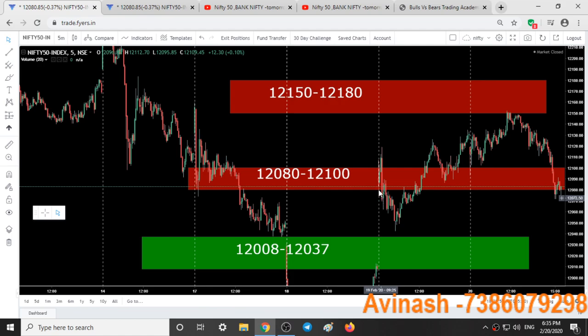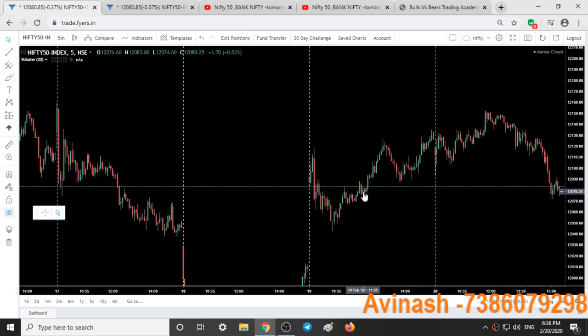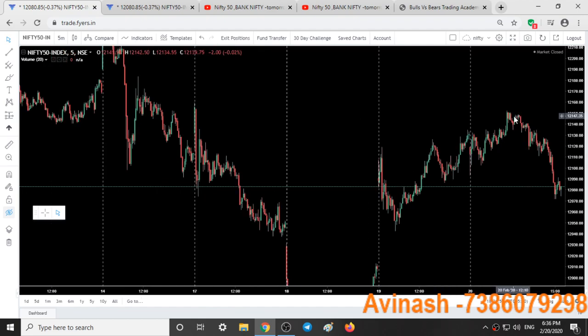Yesterday we shorted the market at the 12,090 to 12,080 range after the fall, and since then Nifty tried to go up slightly. I expected the 12,150 to 12,180 range would be the last place for bears to enter, and yes bears entered from that level. Bulls took around 6 hours to cover the same range, while bears took only 3 hours to cover it — clearly showing the strength of bears still in the market.